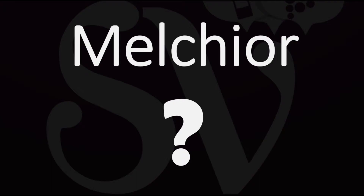What is a Melchior wine bottle size? How many liters does it contain? How big is it? I'm going to tell you everything that you should know about Melchior here.